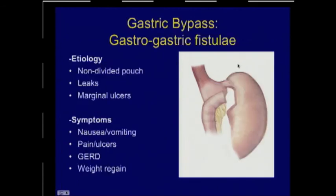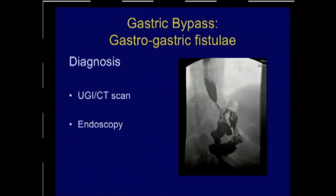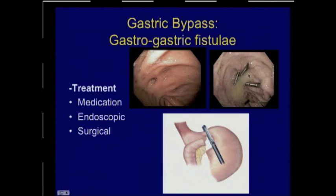Gastric-gastric fistula typically occurs after a non-divided gastric pouch such as a linear stapler, or after gastric bypass in the setting of leaks or chronic marginal ulcers. Symptoms may be dysphagia, reflux, food intolerance, or patients may actually regain weight because they've developed a fistula between the pouch and the remnant stomach. Diagnosis is with CT scan, upper GI study, or endoscopy. This is not typically an emergency unless the patient has severe symptoms. Treatment may be with medication, endoscopy, or surgical revision.